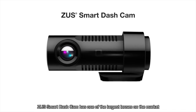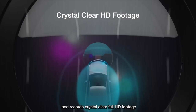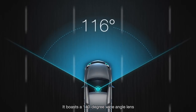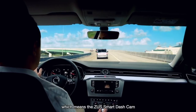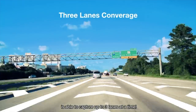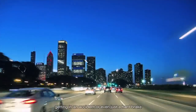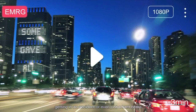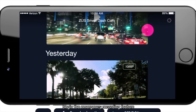Zeus Smart Dash Cam has one of the largest lenses on the market and records crystal clear full HD footage. It boasts a 140-degree wide angle lens, which means the Zeus Smart Dash Cam is able to capture up to three lanes at a time. And if you have the unfortunate experience of getting in an accident or even just a hard brake, the built-in G-Sensor will automatically begin the emergency recording feature.